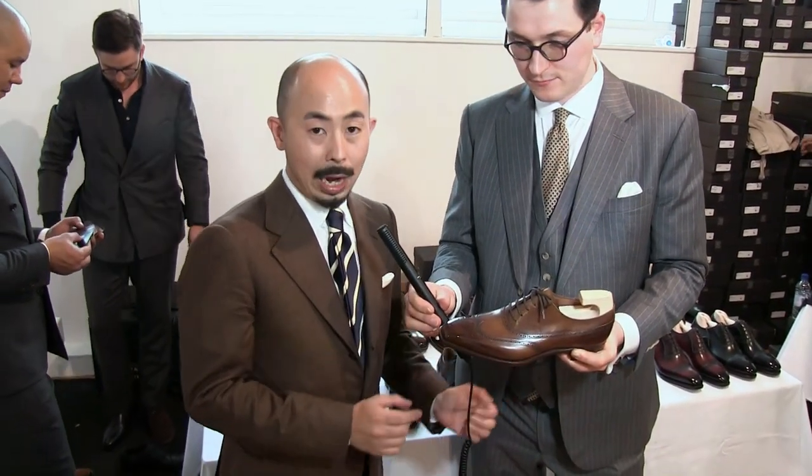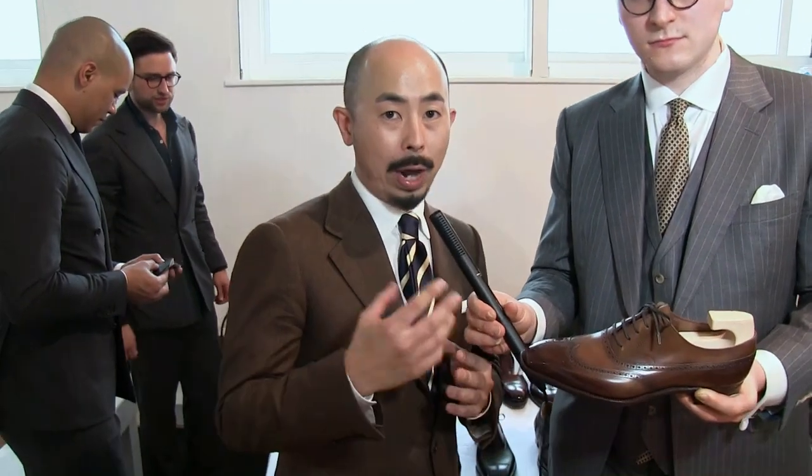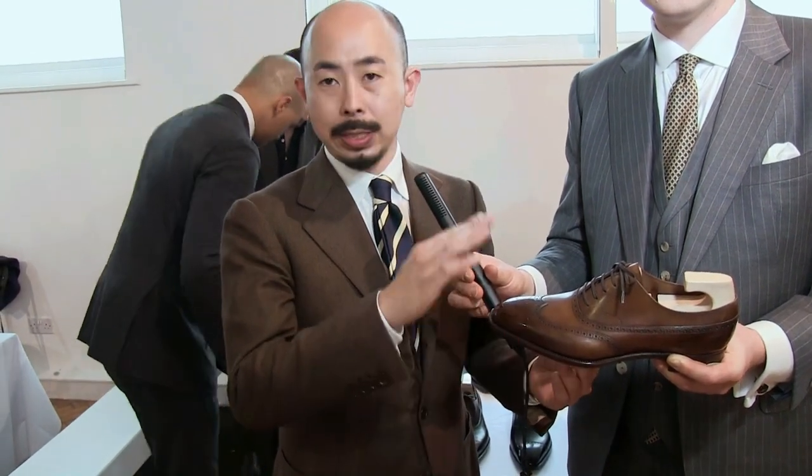Our ready-to-wear shoes are hand lasted and hand welted. Only the sole is stitched by machine, and apart from that, everything else is quite similar to the bespoke shoe process. It's 240,000 yen in Japan, and hopefully we want to sell our ready-to-wear shoes in Europe, in different cities.